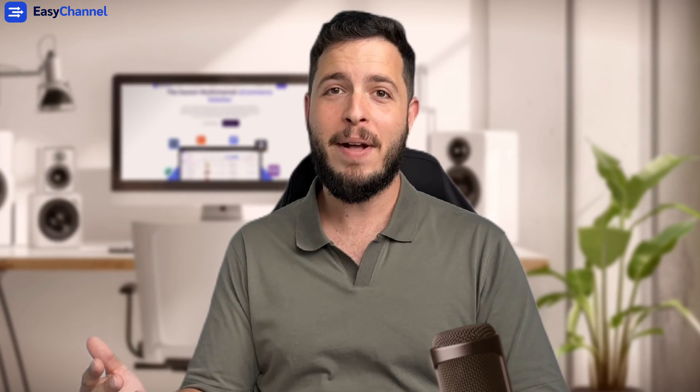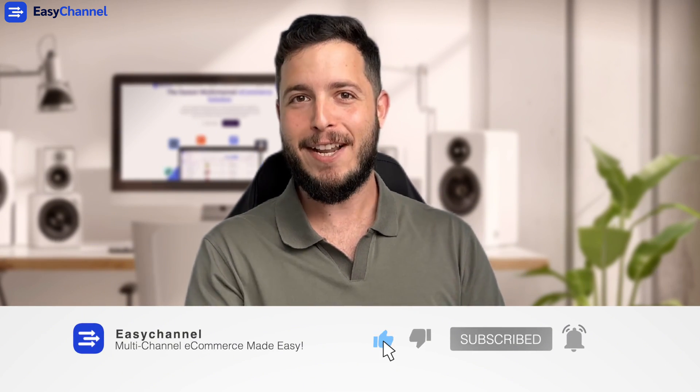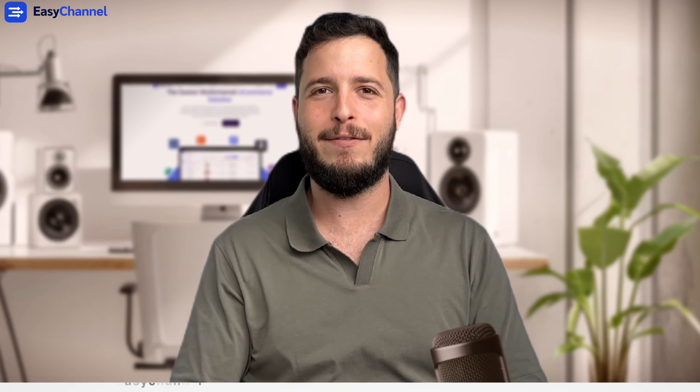Thank you very much for being with me in this short tutorial. Please let me know what you think in the comments below. Don't forget to subscribe. The Easy Channel team will bring you much more updates very soon. Thank you and see you in the next video.